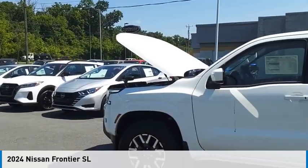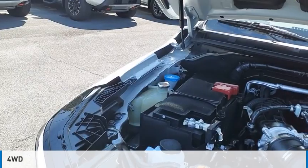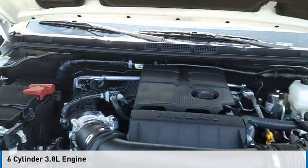Come test drive the 2024 Frontier. This vehicle is powered by a four-wheel drive, six-cylinder, 3.8-liter engine.